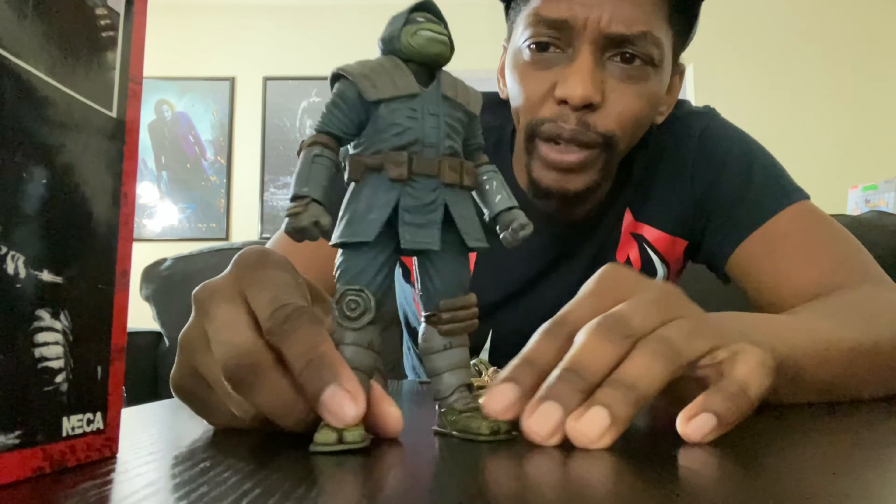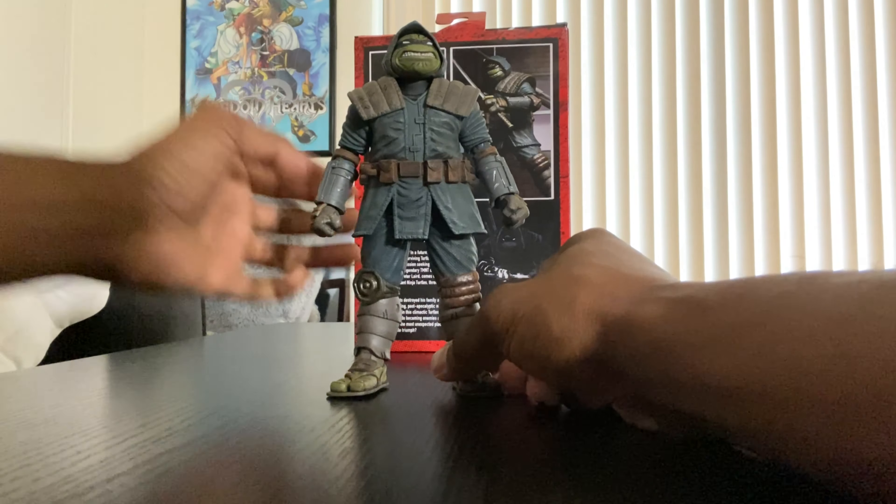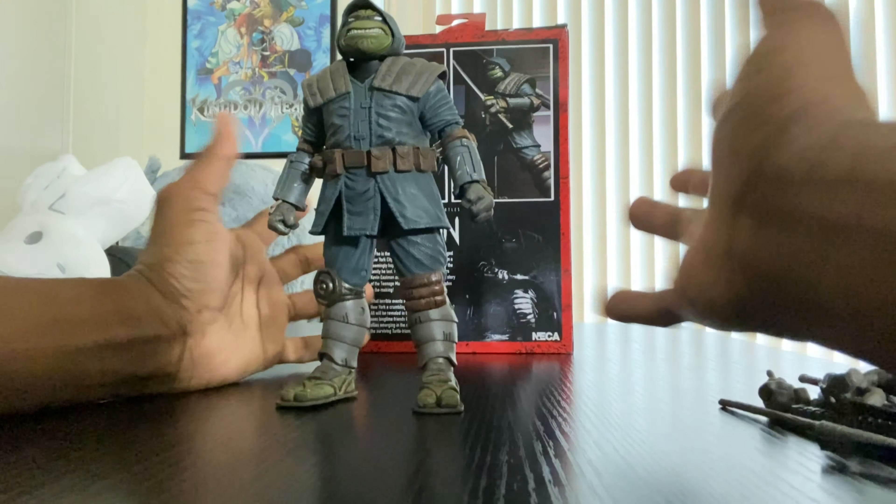Let me give you guys a closer look. There are comic book lines all over him — scratches they even colored in, and claw marks. It is so well detailed, it's blowing my mind. Now let's go over the articulation.